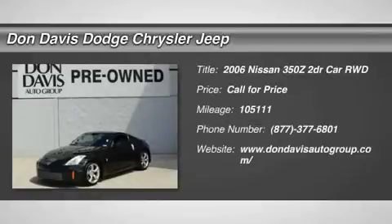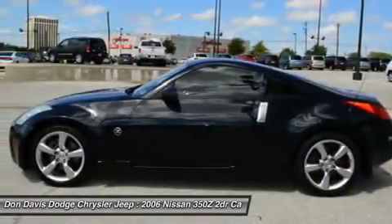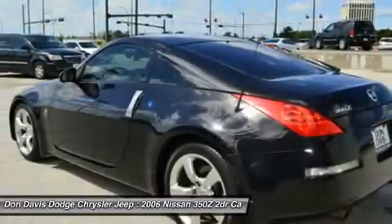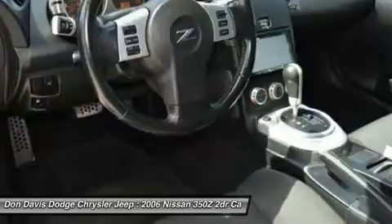The 2006 Nissan 350Z. All you need to know about the Nissan 350Z is that when it comes to its price and performance quotient, it is a recreation of the segment-busting Datsun 240Z that set the sports car world on its ear in 1970.